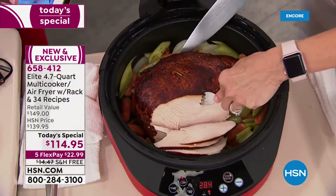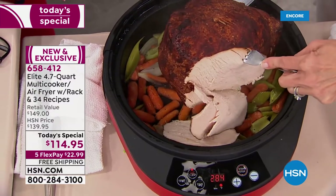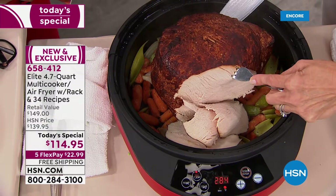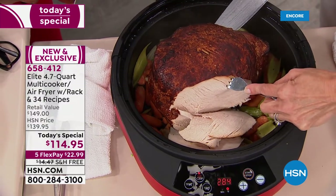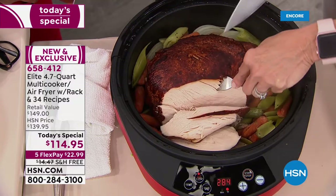See how tall this is — I can actually lift this out, and this is half of a turkey breast. So you can see how large a piece you can fit in here. Cornish game hens, smaller chickens, small pork roasts — absolutely will fit in here.